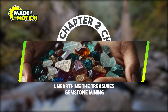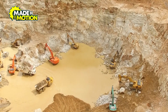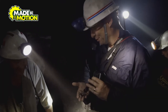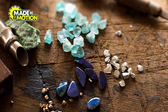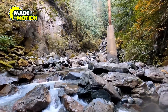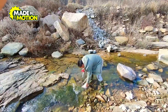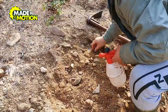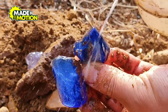Chapter 2: Unearthing the Treasures — Gemstone Mining. Extracting gemstones from the earth requires specialized mining techniques tailored to different types of deposits. Gemstone mining begins with the identification of deposits, categorized as primary or secondary. Primary deposits are located at the original site of formation, while secondary deposits have been relocated by natural forces like water or wind. The mining process involves several stages, including exploration to locate potential deposits, extraction to remove the gemstones from the earth, and processing to separate the gems from surrounding materials.